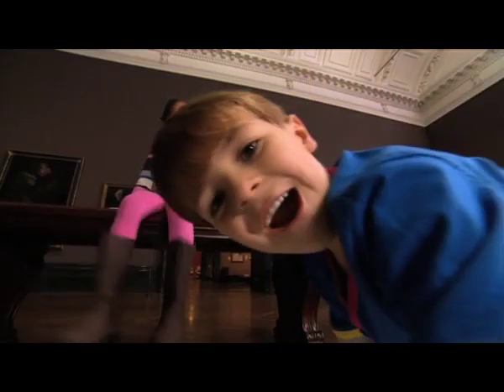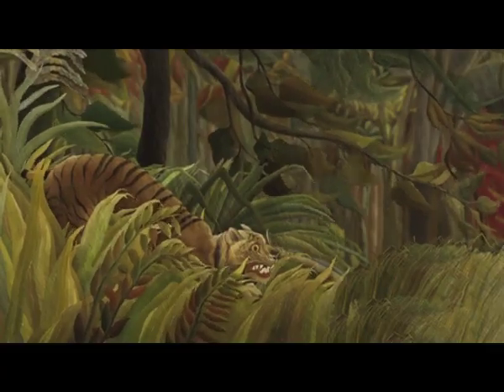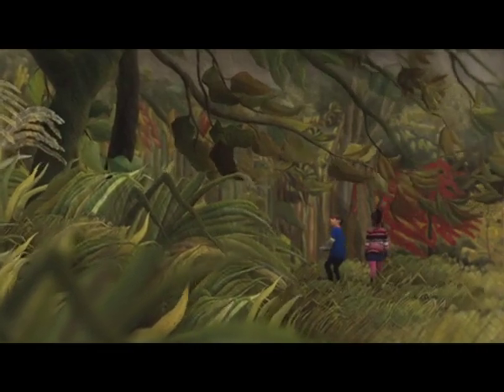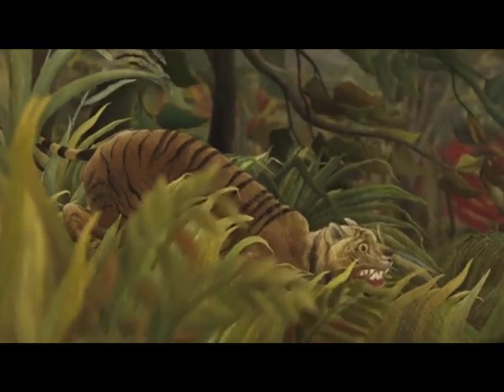It is called Surprise! This painting is very, very foresty, with lots and lots of colourful trees. And a big roaring tiger.